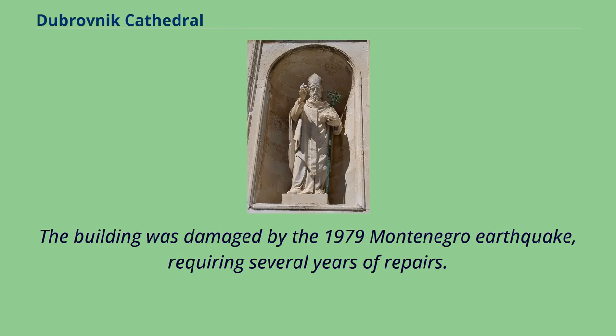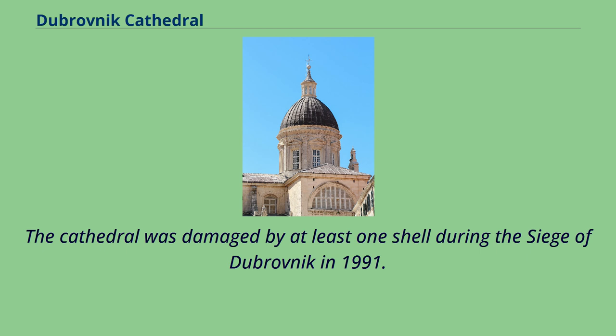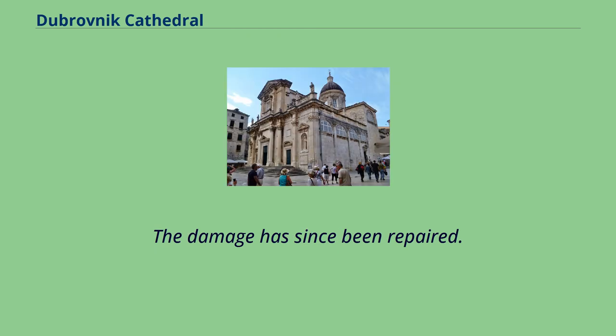The building was damaged by the 1979 Montenegro earthquake, requiring several years of repairs. The cathedral was also damaged by at least one shell during the siege of Dubrovnik in 1991, but the damage has since been repaired.